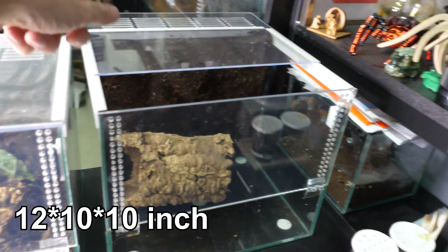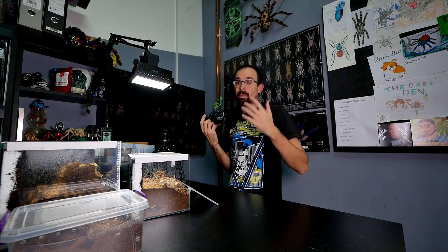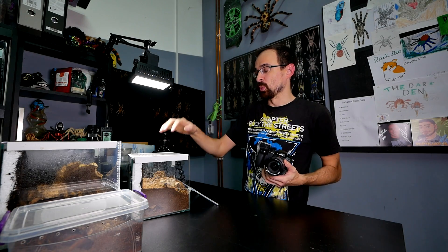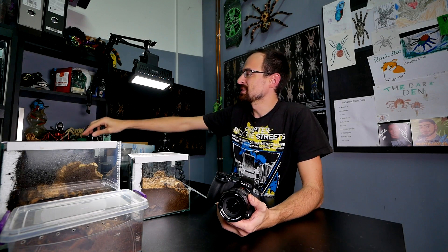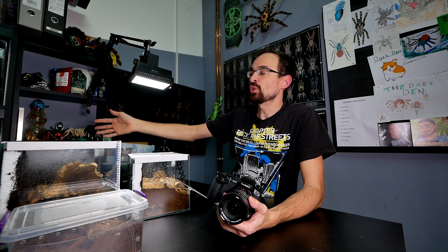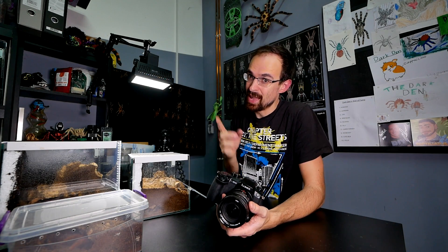This new terrarium is 30 by 25 by 25. Just for comparison, her current one is 20 by 20 by 20 — so much bigger. But since she is the biggest tarantula species on the planet, this is not her permanent enclosure. In the future as she grows we are going to need to make an even bigger enclosure, and that will be a fun project.